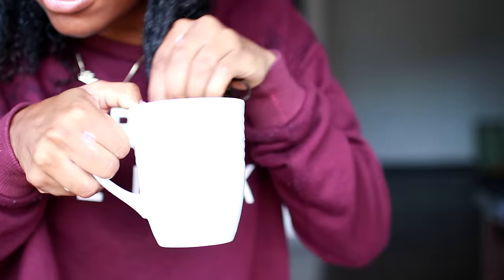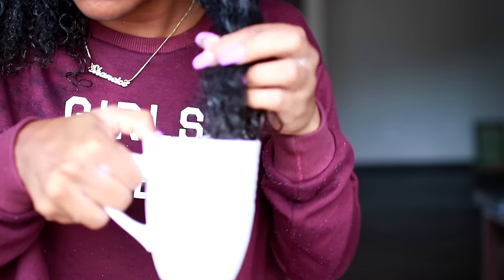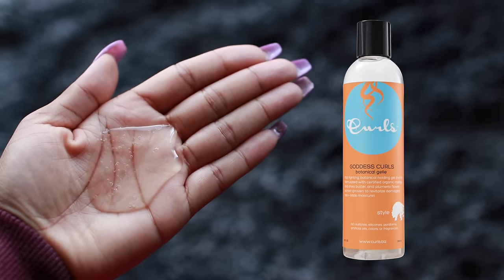As you can see my hair is kind of dry and I was at my boyfriend's house and didn't have a spray bottle, so I'm being real ghetto and putting my hair in a cup to get it all moisturized with water. Then I'm going in with the Goddess Curls gel on top of it, really locking in all that moisture and setting my curls.